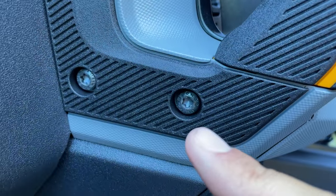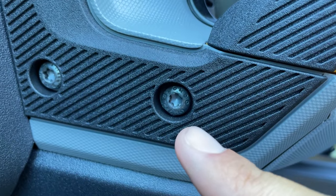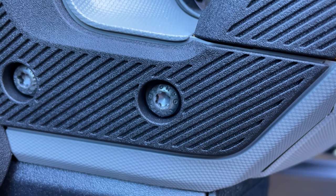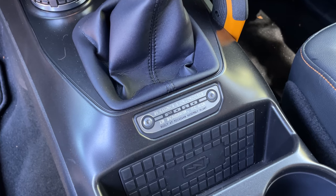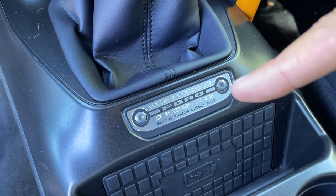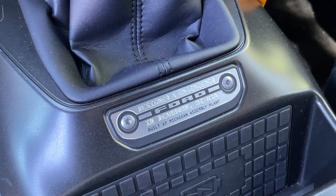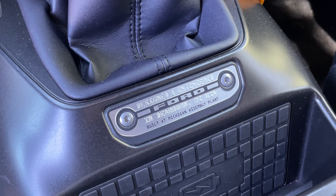There are several exposed screws throughout the interior, and the hidden touch is that those screws actually say Bronco on them — when you look closely you can see Bronco printed on the head of the screws. Additionally, each Bronco has a plaque in the center that says Ford across it, resembling the grill of a Bronco, and it says designed and engineered in Dearborn, Michigan, telling you where it's built at their Michigan assembly plant.